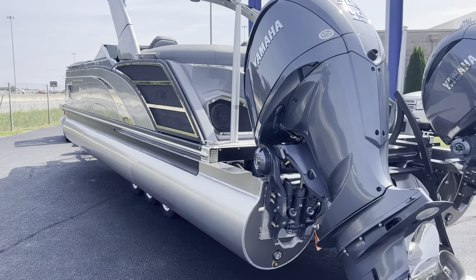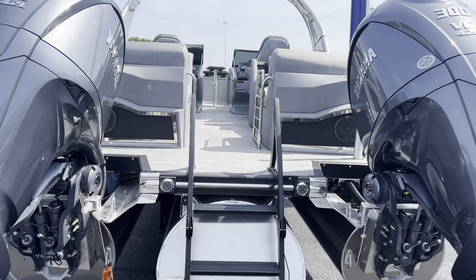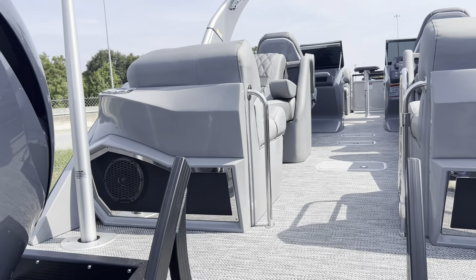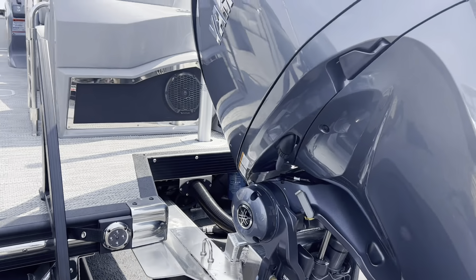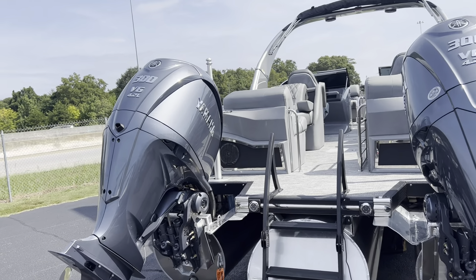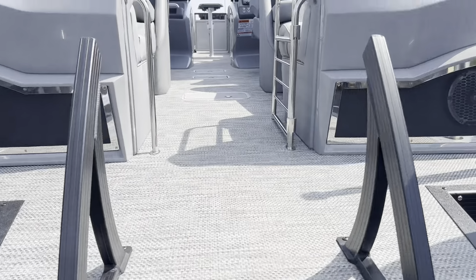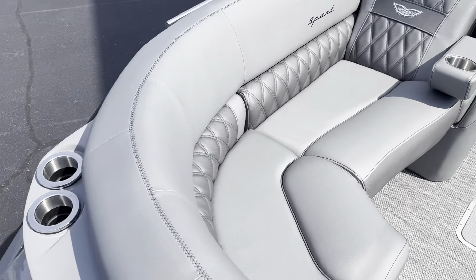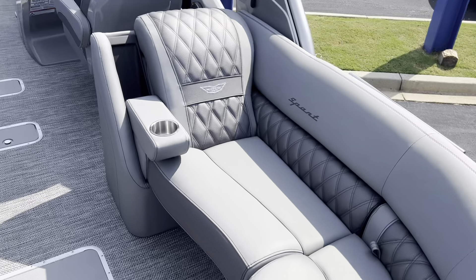The seating arrangement on this one is called the quad bench fastback, so we get the rear fiberglass encased surround with the Rockford Fosgate speakers. Twin ski pylons. Twin 300 horsepower Yamaha engines. Underwater lights. These are the rear facing quad benches.